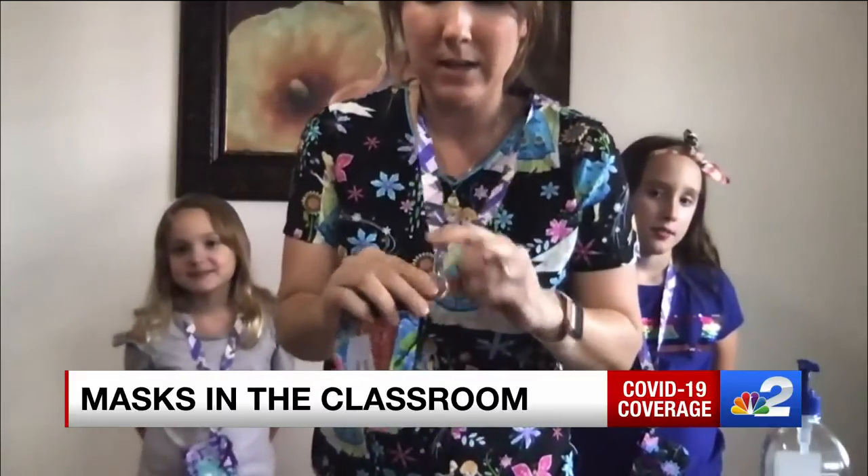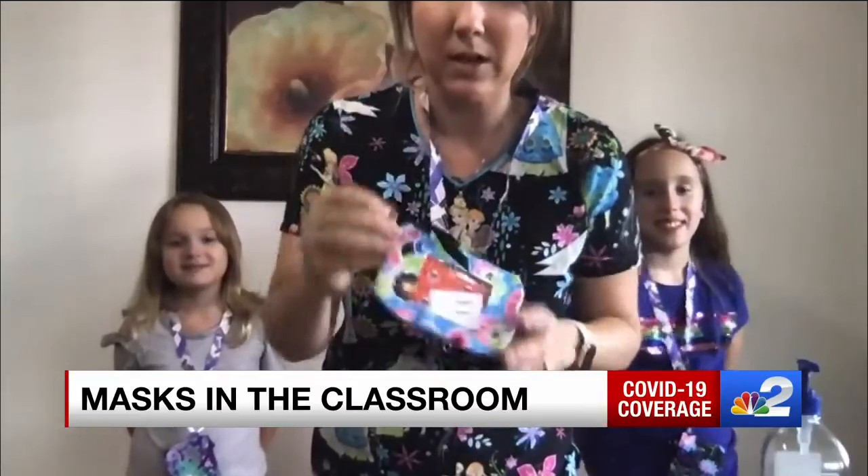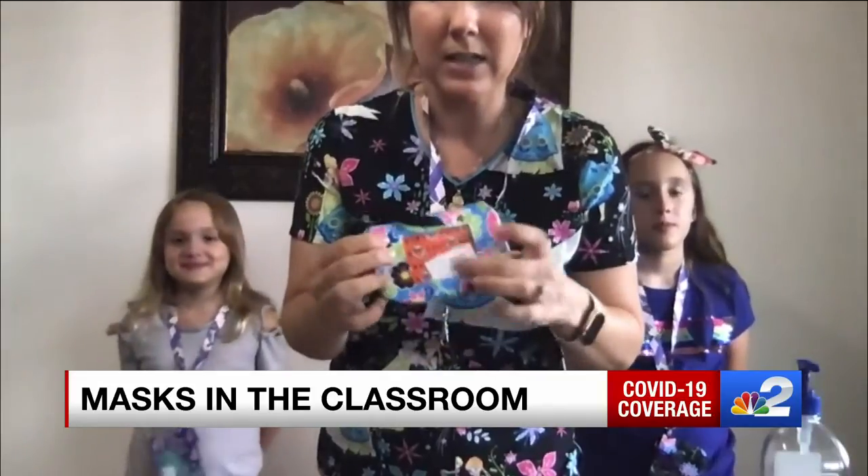This costs $2 at the Dollar Tree. I have bought a lanyard, and they also have these neat little keychain wallets that only cost a dollar. They're very user-friendly, easy to use. They can be cleaned, and there's a little window where you can even put your child's name.